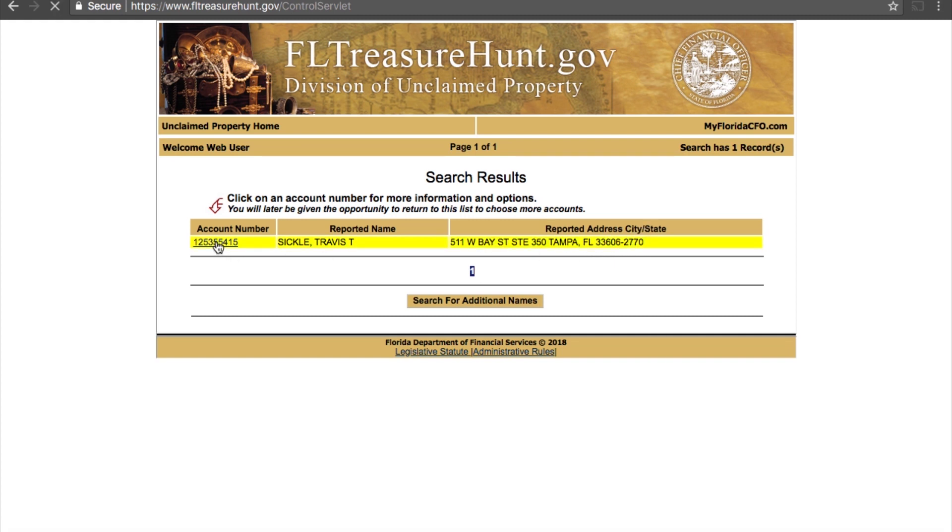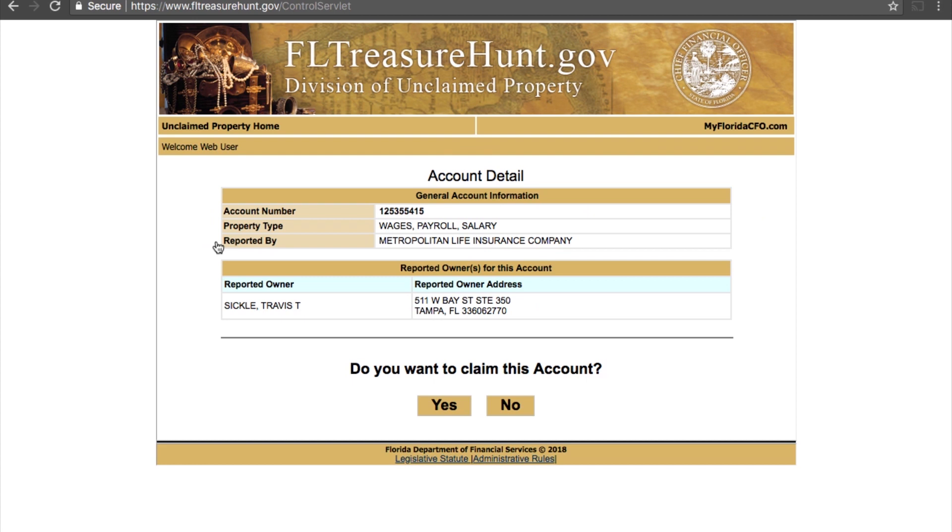I'm gonna go ahead and click on this account and see what it is. On this page you can see the account number, the property type, and it says wages, payroll, or salary — whatever type of unclaimed property you have will be listed right there. Reported by: this is unclaimed funds our business had from Metropolitan Life Insurance Company. These are probably commissions from years ago that for whatever reason we didn't receive — primarily because we moved. This was an old location, and it could have been something that fell through the cracks and ended up in the unclaimed property division.